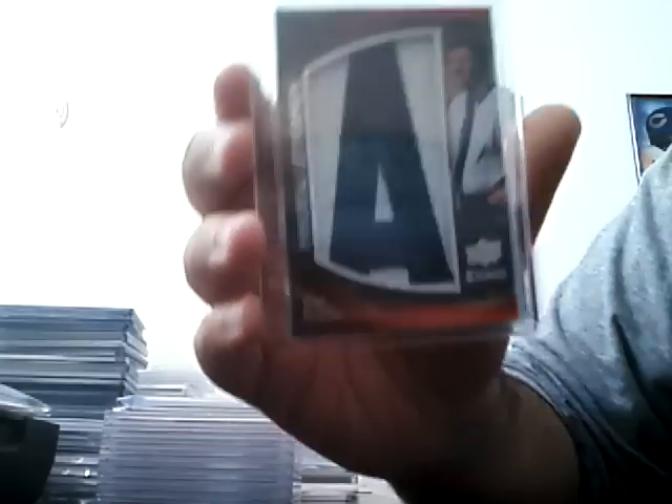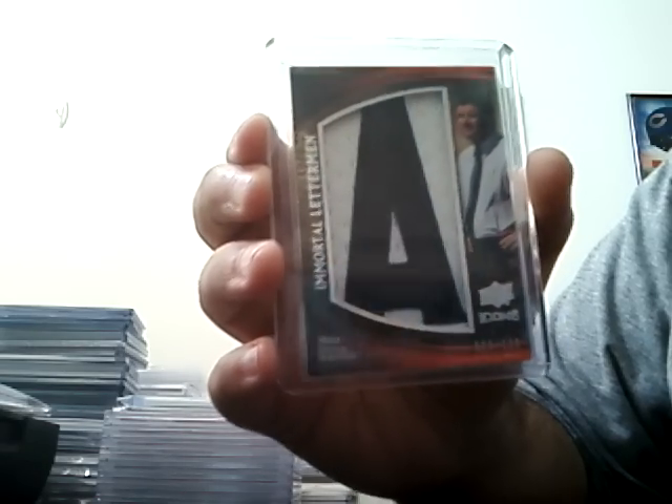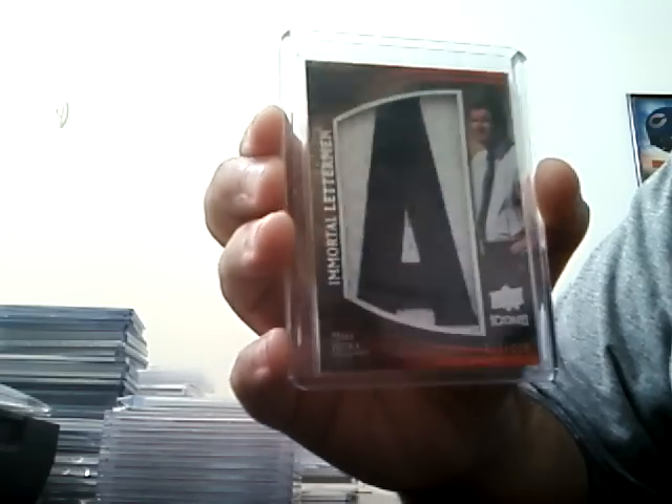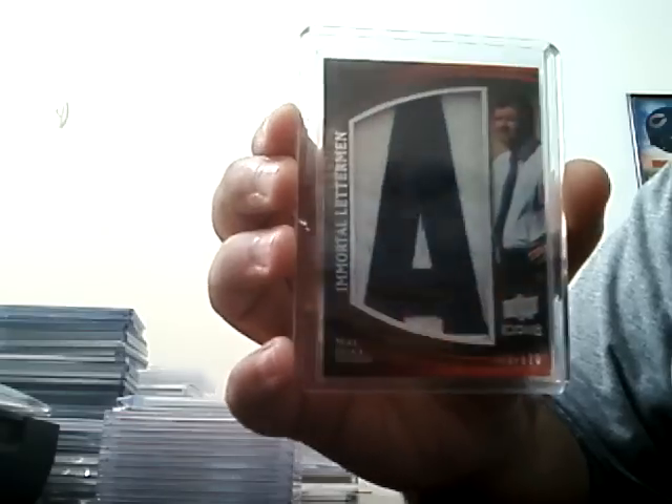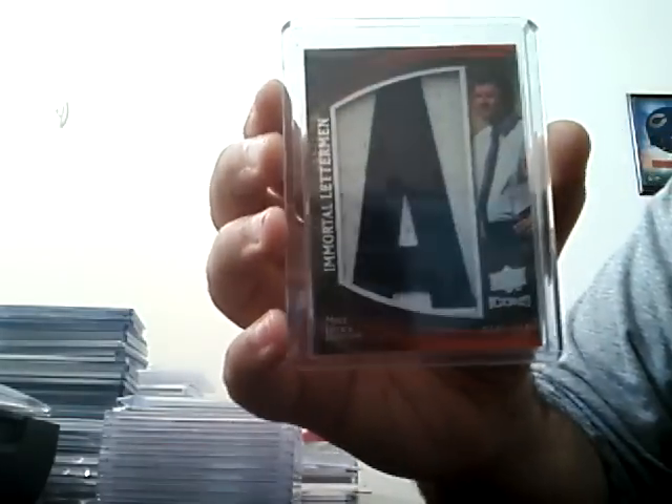Next up, from 2009 Upper Deck Icons, the Immortal Letterman. I have the A for Ditka. I now have B, E, A, and S. So all I need is the R, and I'll have the full Bears nameplate. This is numbered 29 out of 120. There's a little bit of issue on the side here, but other than that, it's a beautiful card in great shape. Another Ditka PC hit for the win.